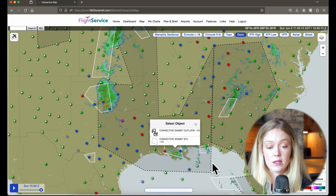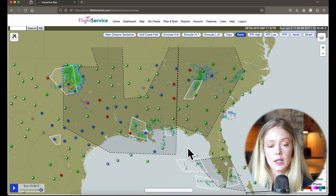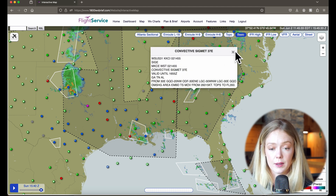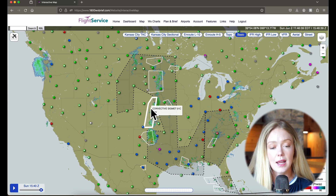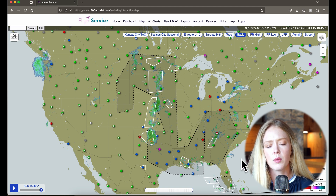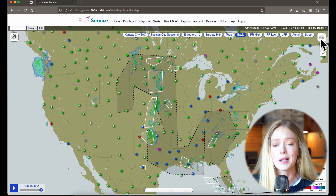We also see some convective SIGMETs over in the Gulf region, some convective SIGMETs along Florida, and one over Atlanta — that always causes problems. Diminishing area of embedded thunderstorms, so at least we've got that. Based on these SIGMETs and convective outlooks, I'd stay out of this line of storms in the heart of the country, stay out of the Mississippi Delta, and probably away from Atlanta.